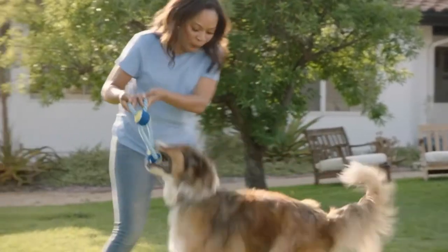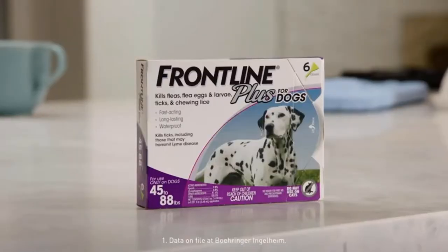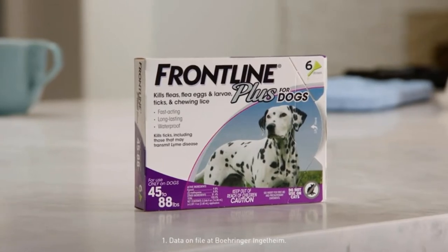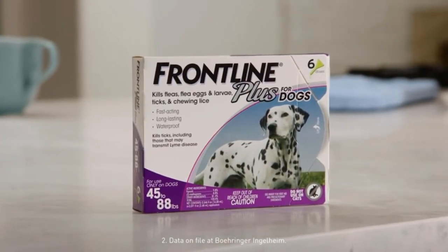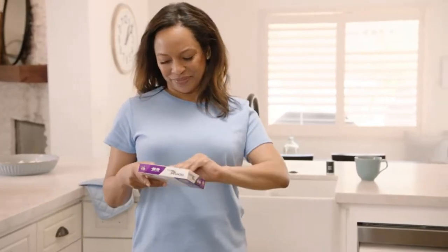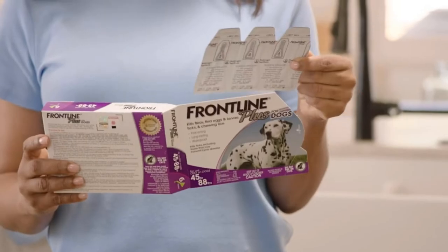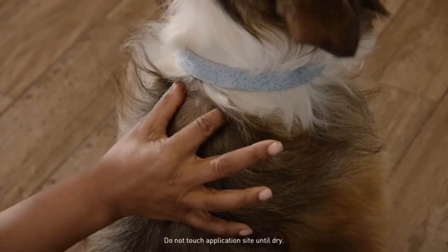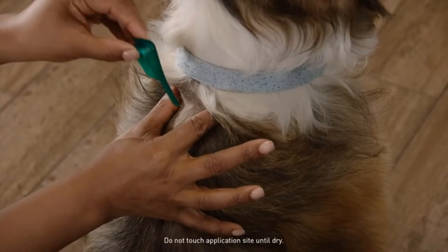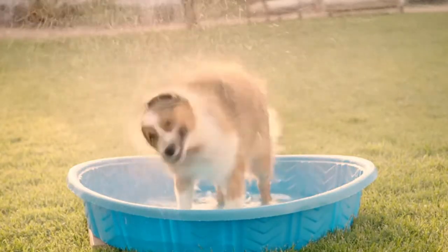Flea and tick prevention products aren't just important for your dog's comfort and health. They can also prevent you and your family from getting Lyme disease or another tick-borne illness. From pills and chews to ointments and shampoos, there are plenty of options to choose from to keep your dog healthy. We researched numerous flea and tick prevention products in consultation with a veterinarian and evaluated the best combinations for usability, application, effectiveness, and household safety.